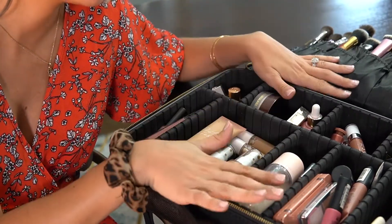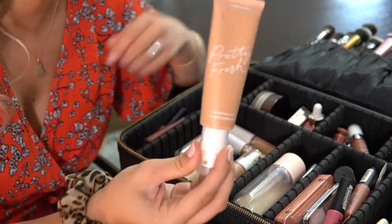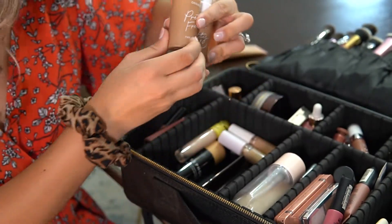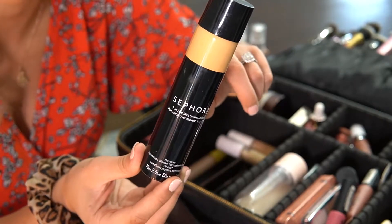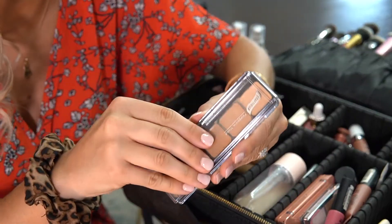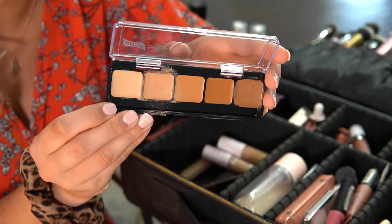Now we'll get started with everything I brought. First up are foundations and concealers. I have the ColourPop Pretty Fresh Tinted Moisturizer and two shades of the Pretty Fresh Foundation — literally my new favorite, I am obsessed. I also have the Sephora Spray Foundation; the shade Honey is like my perfect summer shade. Then I have the Graftobian warm palette number two — great for travel because I can use it as concealer, mix shades for foundation, and it has a contour shade. It's really pigmented for covering blemishes.